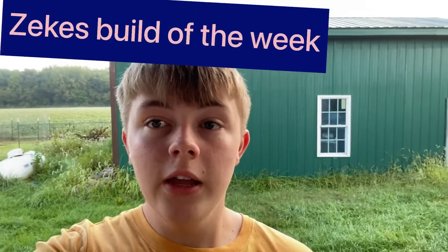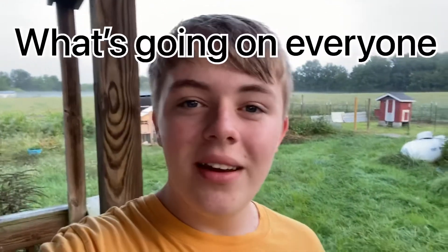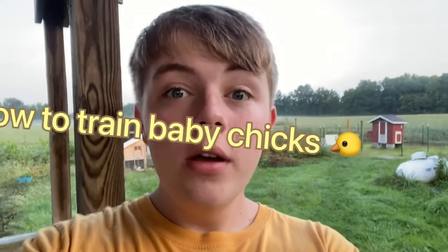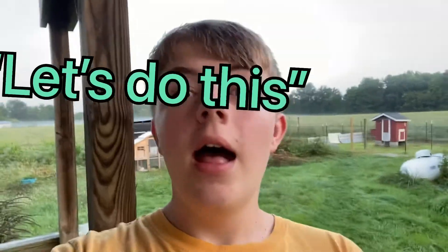Before this video starts, here's Zeke's Build of the Week. That's his dog Sonic. What's going on everybody? Today I'm going to be making a video about how to train chicks to be friendly when they get older. Let's do this.